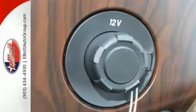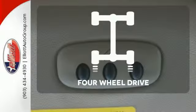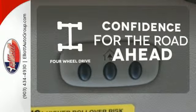Plus, it helps you meet your bottom line by providing the fuel efficiency you need. Feel the confidence as you control the road with four-wheel drive.